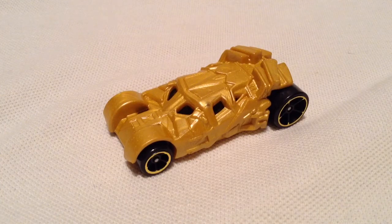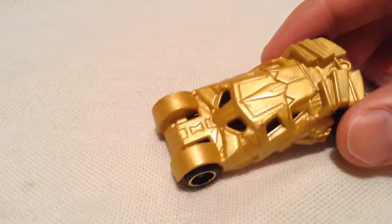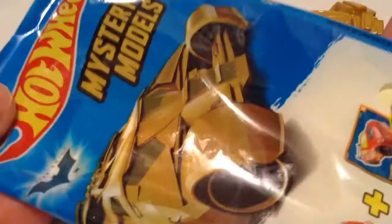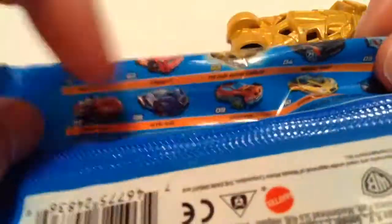Hey YouTube, it's me Julian, looking at the gold Dark Knight Tumbler Batmobile. It's from the 2017 Mystery Models, at least in North America. There's the pill bag, or the baggie, that comes with it.